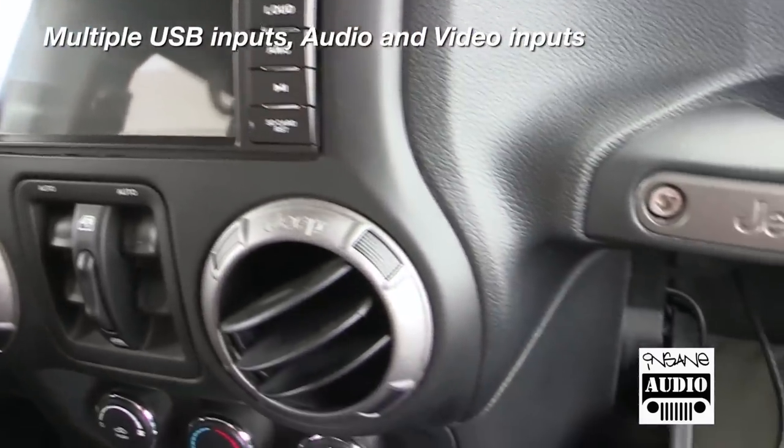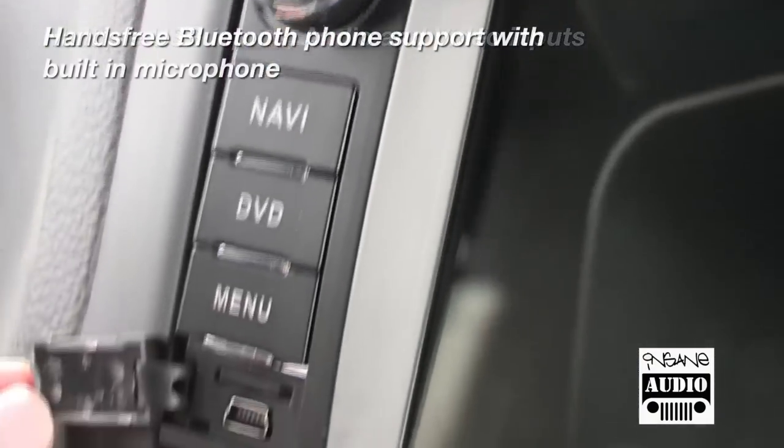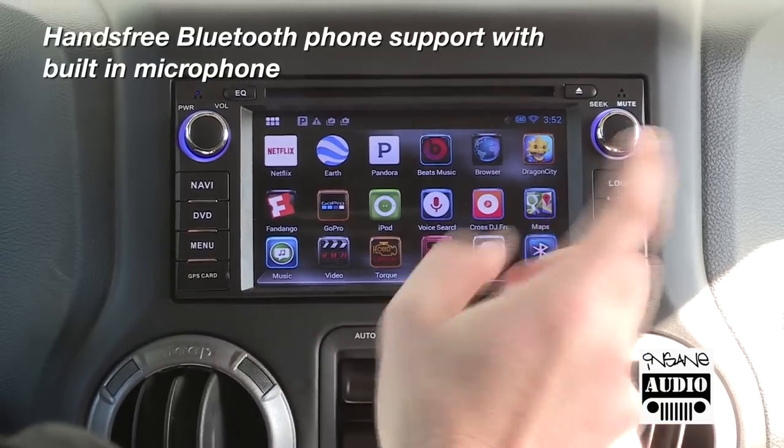The JK 1001 also includes features you'll love off the trail, including an iPod cable, multiple aux inputs and outputs, and Bluetooth phone and media streaming.